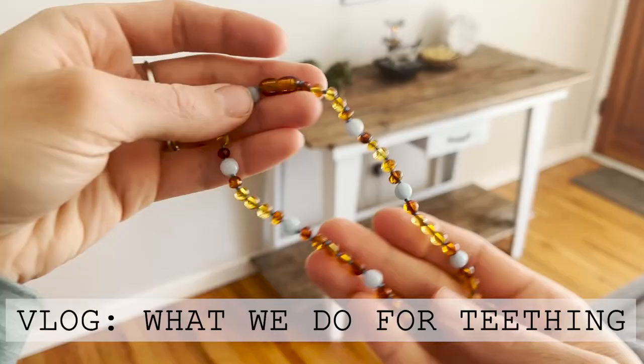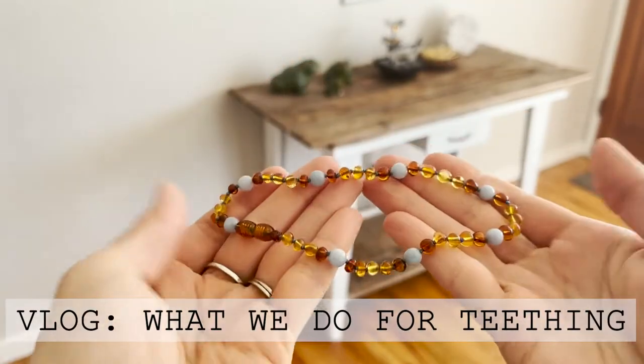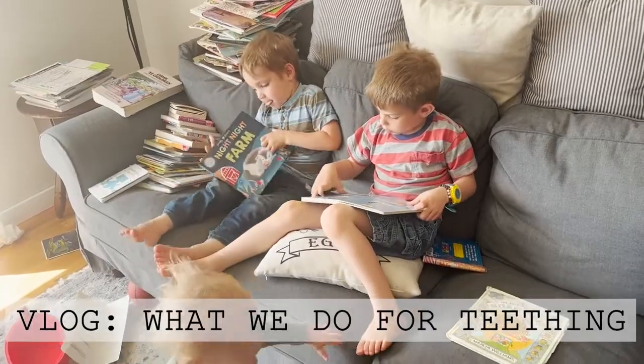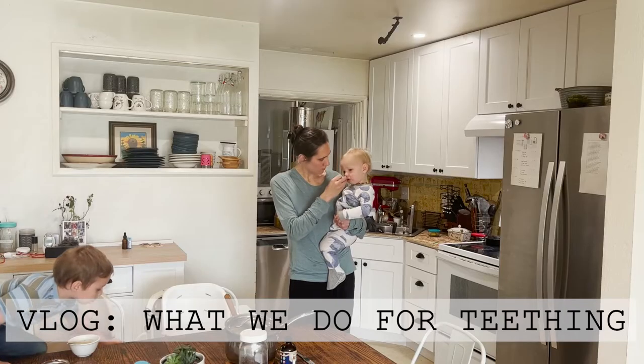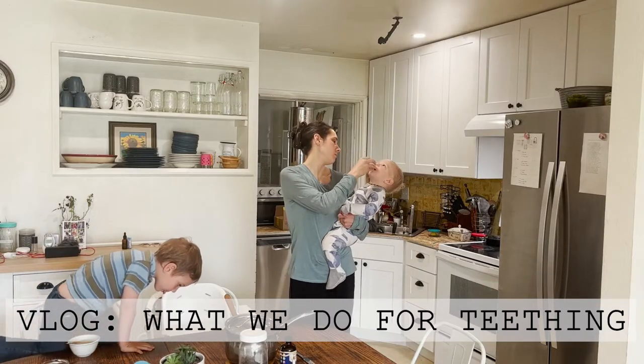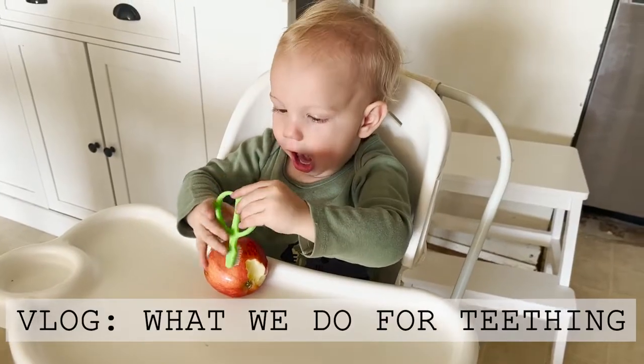My youngest guy is 17 months old at the time of this filming and he is really teething. He's working on three eye teeth right now — one has come through pretty much all the way and then the other three are all kind of coming through at the same time.